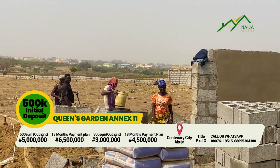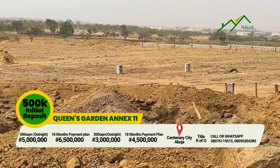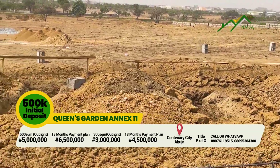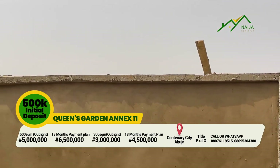For any other information you need about this property, please call me. This property is located in Kuja, Abuja, which is about 10 minutes' drive from the airport. The title is R of O — Right of Occupancy. Thank you so much for watching this video.